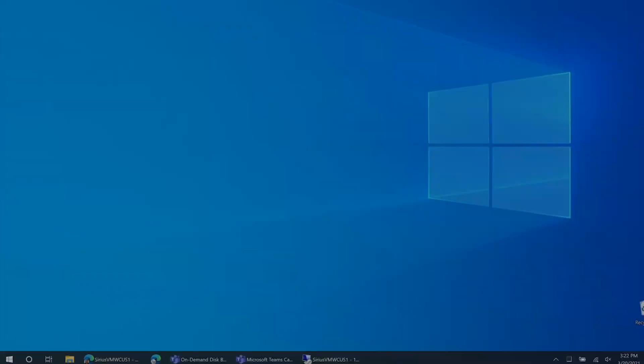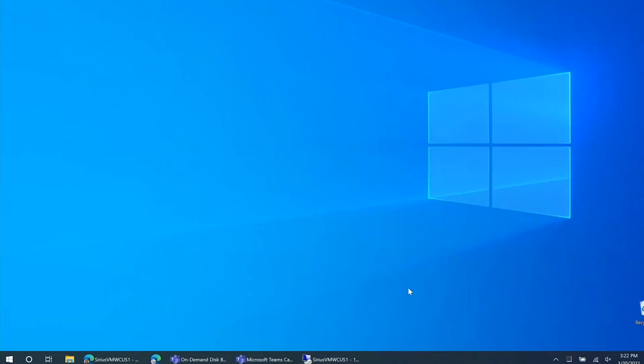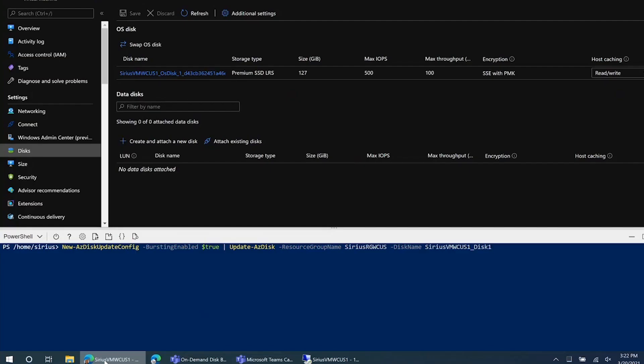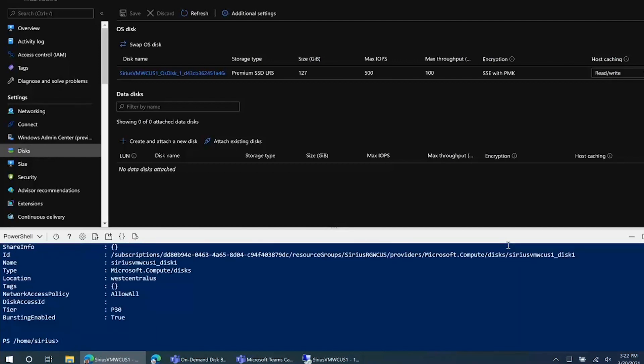Now I will show you a demo of on-demand disk bursting. First, let me show you how to enable on-demand bursting on your disk. It's really very easy. All you have to do is run this simple command on your disk, as seen in the PowerShell window at the bottom. What I'm doing here is setting this new property called bursting enabled to true and applying that on my disk. Running the command now. You have to execute this command before attaching the disk to the VM. The bursting enabled flag is now true.